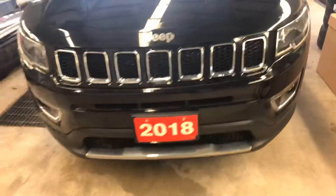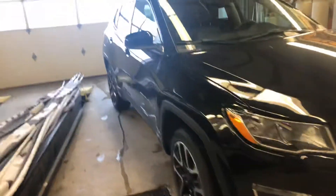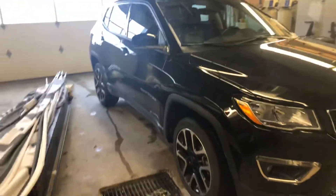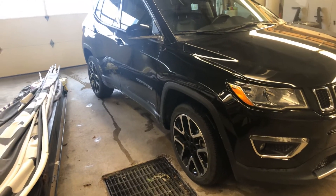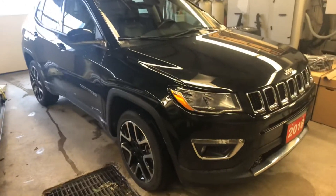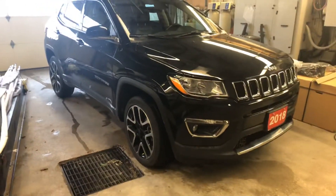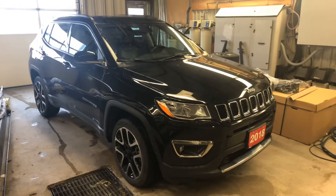So again, let me know what questions you have. We are able to do a trade appraisal over the phone; we would just want to verify the condition of the vehicle — maybe if you could send a couple of photos, that would be great. Let me know what questions you have, Samantha, and I'll be sure to answer them as quickly as possible. Thanks again for the opportunity to earn your business — cheers!